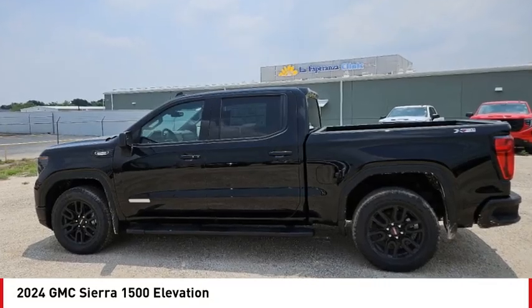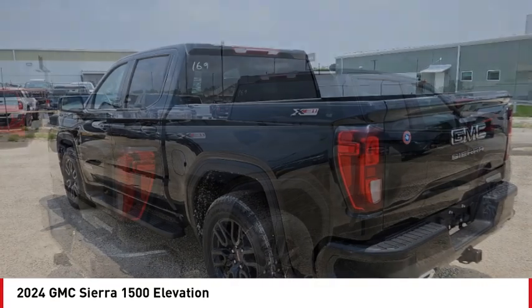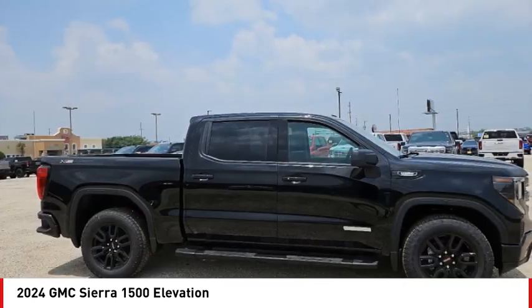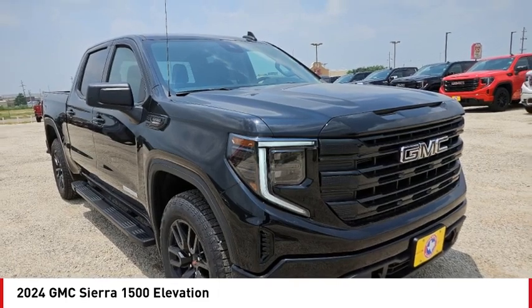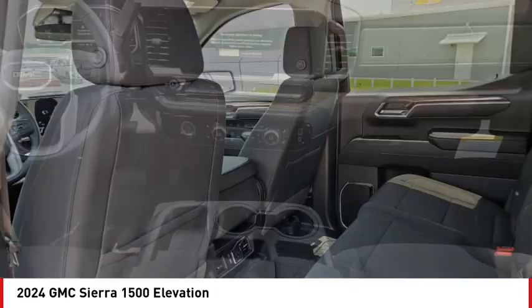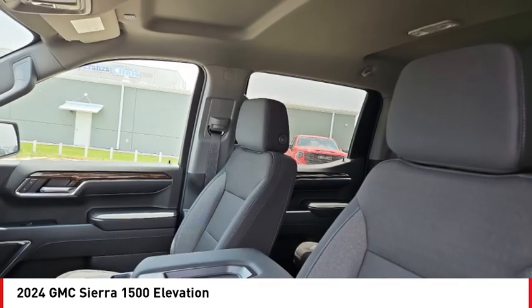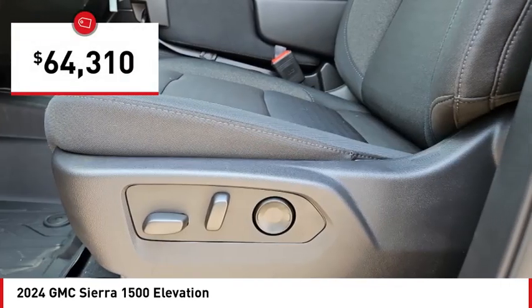Stop by and take a look at the 2024 Sierra 1500. The GMC Sierra is a full size pickup with all the functionality you could expect. With multiple trim levels, the GMC Sierra provides a wide range of features for you to enjoy. Power and advanced technology can both be found in this fantastic truck and is priced below $65,000.